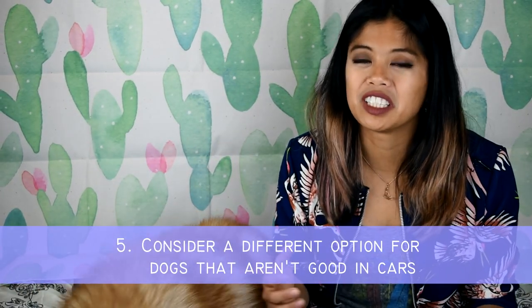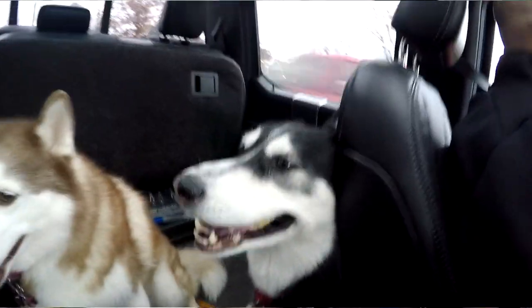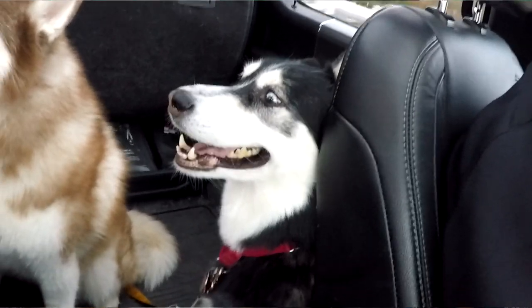Number five: if your dog gets carsick or has high anxiety in the car, you may want to consider a different option. Dogs that just aren't good in the car are not going to be good for a really long trip like this. We were very lucky that Phoenix is amazing in the car, but our late dog Falcon would get sick half an hour into any trip — we definitely wouldn't have driven her across the country. Really think about how your dog is going to feel on this trip. It may not be for everybody.